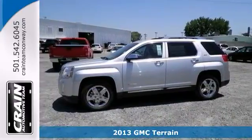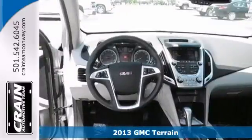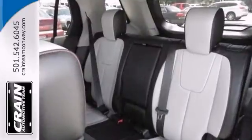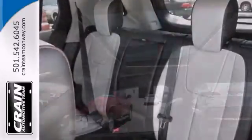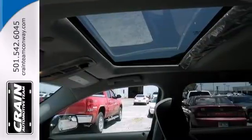Life is a journey and you're going to need something capable to get you through it. This 2013 GMC Terrain is up to the task. With the cargo package, alloy wheels and a backup camera, you'll drive in comfort and confidence. It's equipped with climate control and a sunroof.